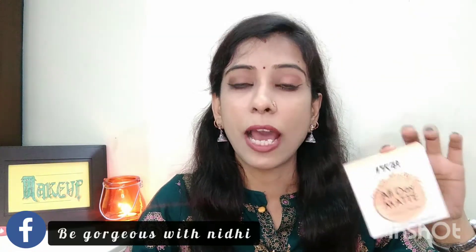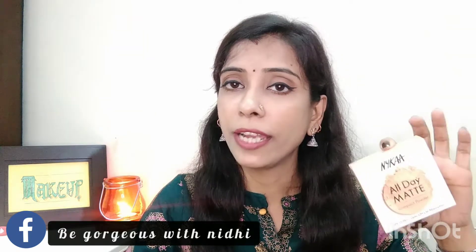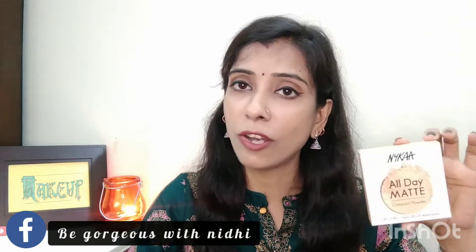Hi everyone, welcome back to my channel. I am Honi Dhi and today I am going to share with you a makeup product which is Nykaa All Day Matte Compact Powder. You can see it in this packaging. This is a new launch product and I bought it because I wanted to try this compact powder.